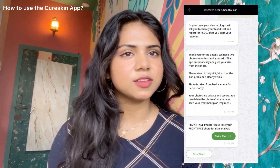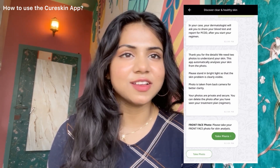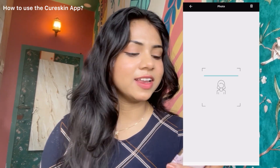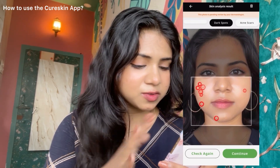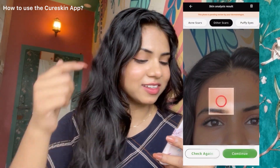Then it asks for a front and side photo of my face, so I guess it's time for a selfie! This is so cool — you will be able to see all the skin problems you're facing. It has mentioned that I have inflammatory acne here, closed comedones here, dark spots on so many places, and it has also picked up my box scar. I was surprised how the AI detection caught all my skin issues so accurately.